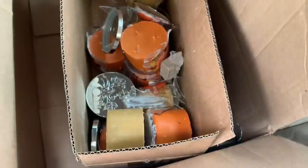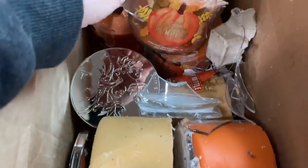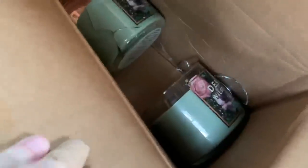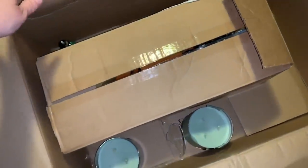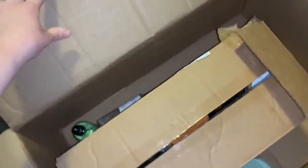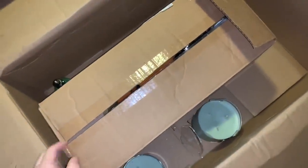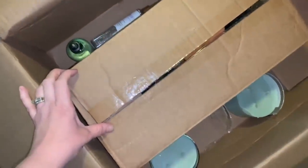I just left Bath & Body Works and look what I found — a box full of broken candles! They look to be mostly fall scents. There are also two random broken Desert Wildflower candles. I'm so happy I found this because my spots have been a little dry lately. I've actually run into two different divers recently, so I just need to switch up my times.